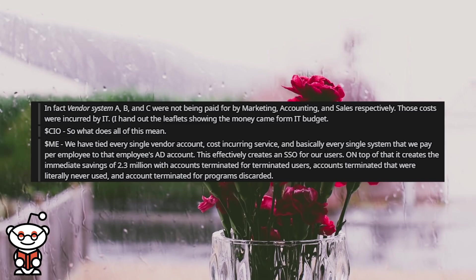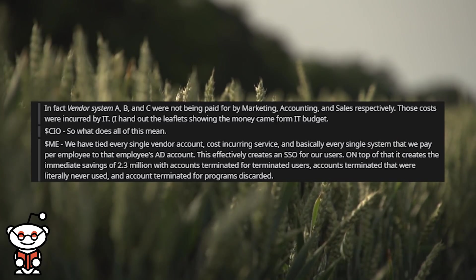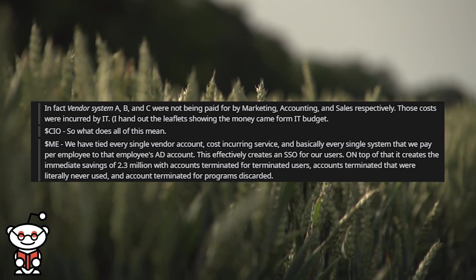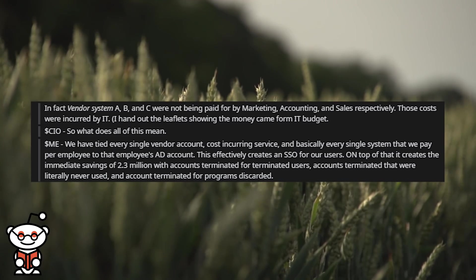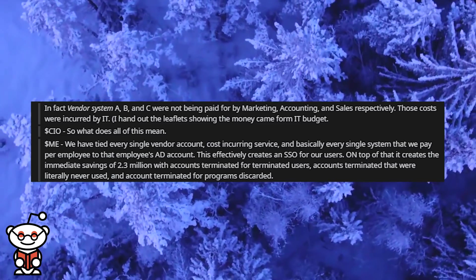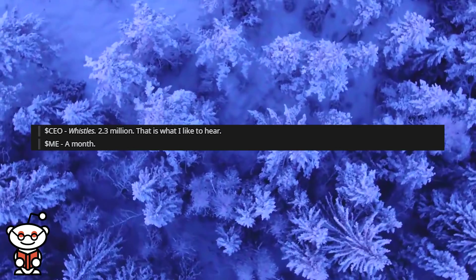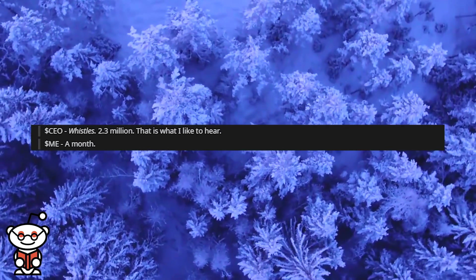The CEO asked what all this meant. I explained: we have tied every single vendor account, cost-incurring service, and basically every system we pay per employee to that employee's AD account. This effectively creates an SSO for our users. On top of that, it increases immediate savings of $2.3 million, with accounts terminated for terminated users, accounts that were literally never used, and accounts for discarded programs. The CEO said: 'Ooh, 2.3 million — that's what I like to hear.'